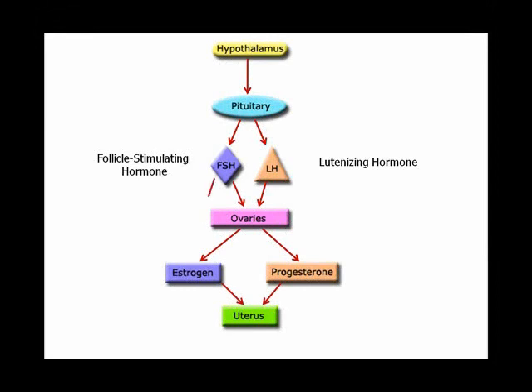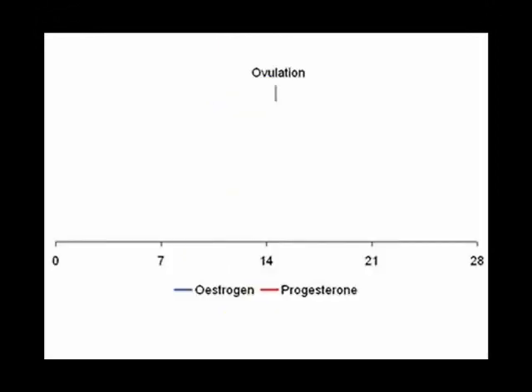Follicle stimulating hormone is responsible for estrogen production and luteinizing hormone is responsible for progesterone production. At the beginning of a normal 28-day cycle, day zero, the pituitary secretes follicle stimulating hormone, which has the effect of increasing estrogen levels for about half of the cycle. This first half is called the follicular phase.